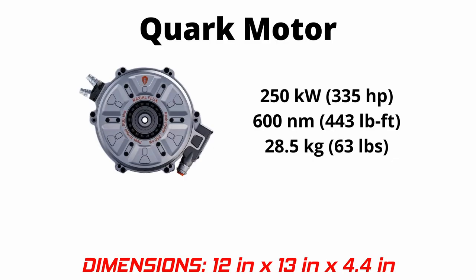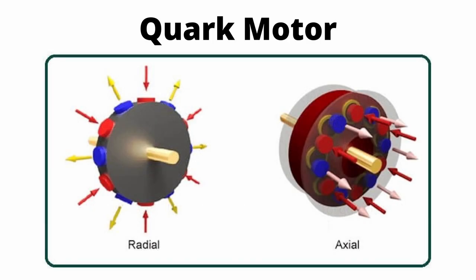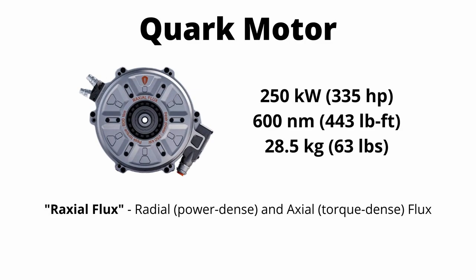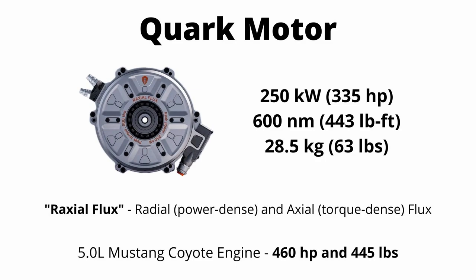The quark motor is a tiny little motor with a form factor of around a cubic foot. It makes 250 kilowatts of peak power, 600 newton meters of torque, and only weighs 63 pounds or 28 kilograms. Koenigsegg says it's a hybrid design between a radial flux and an axial flux, giving more torque than a traditional EV motor while still achieving high peak power. Just for reference, a 5-liter Coyote engine out of a new Mustang GT weighs 445 pounds and makes 460 horsepower.